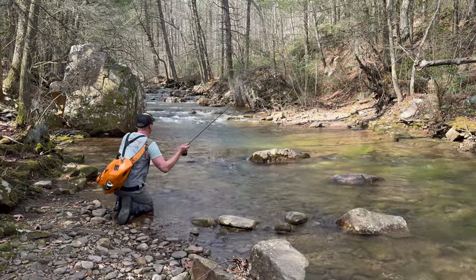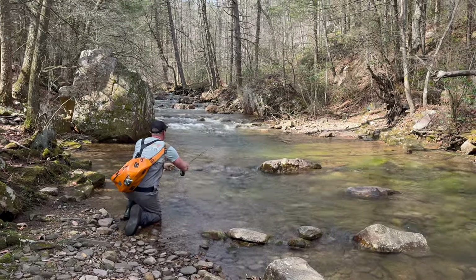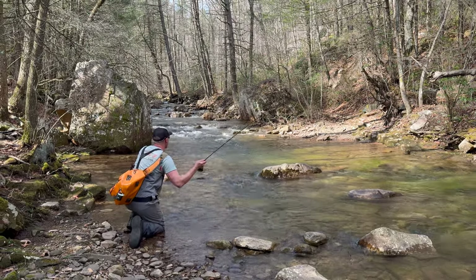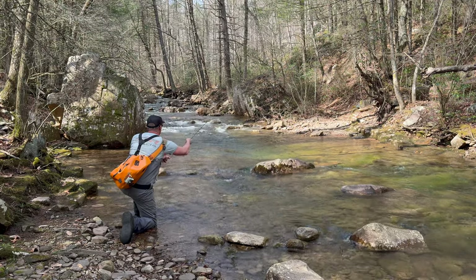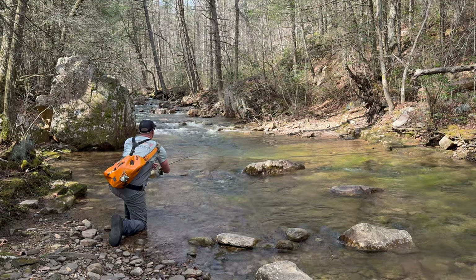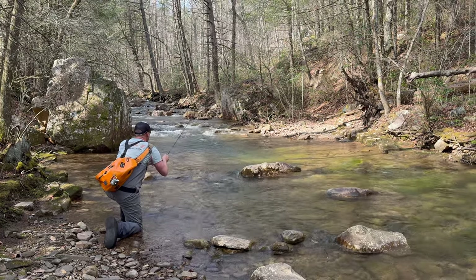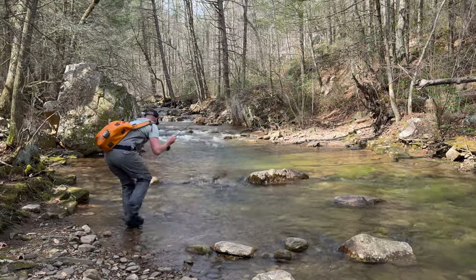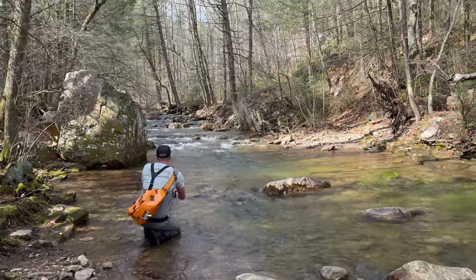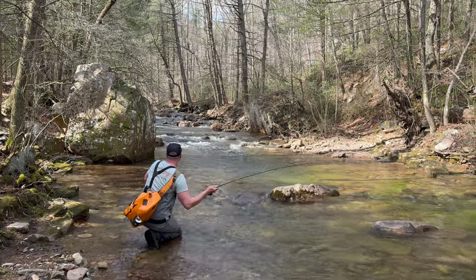I fish the lip. Now these rocks beside it have what we call a push or a cushion on them, and the fish will sit on the upstream side of those rocks. So I'm just going to get a drift or two right down in front of the rock, reading the water, and once I've done my work to make sure there's nobody right there, I'm going to move up a little bit and start fishing the pool proper.